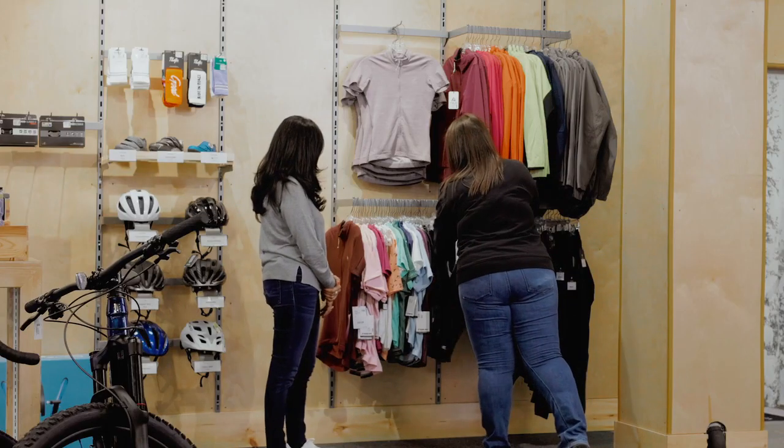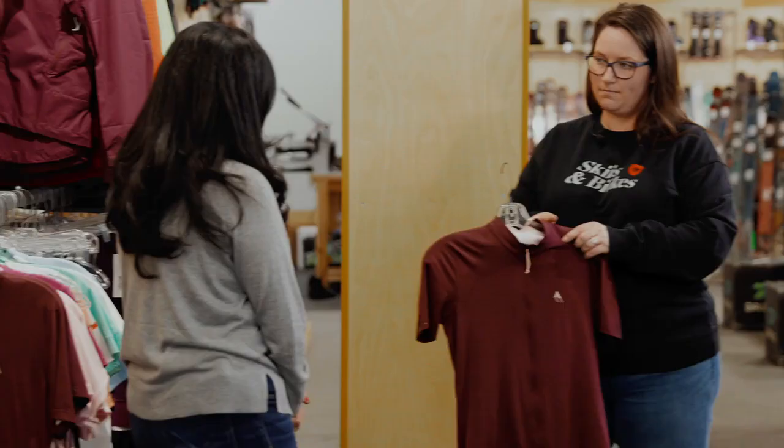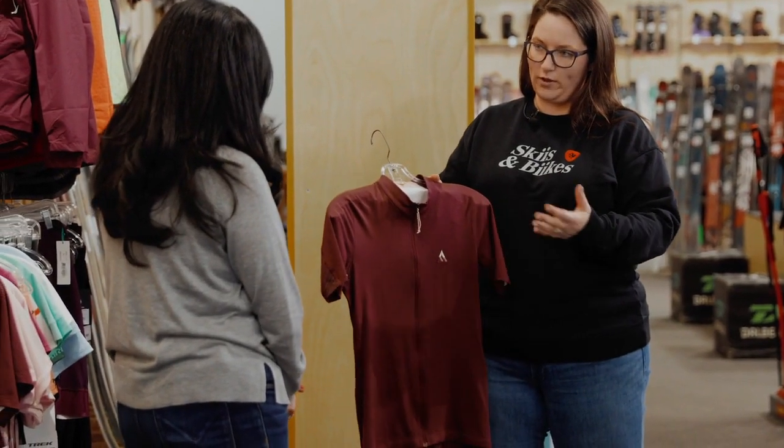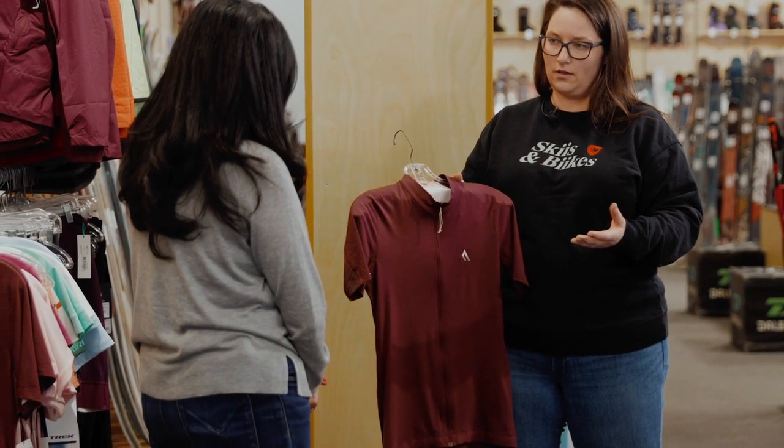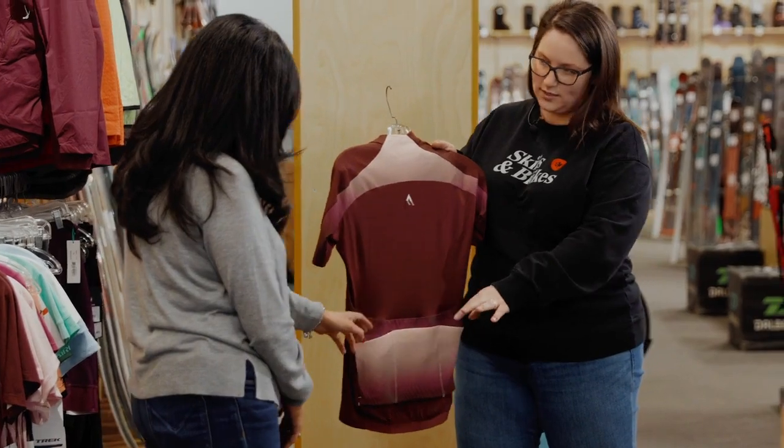The ride is going to provide you with a jersey, but what you're going to want to think about is a jersey for training in as well. This is going to help wick moisture, it's going to be really breathable, provide some sun protection, and generally it's also going to have some pockets in the back for things like your nutrition on the ride.